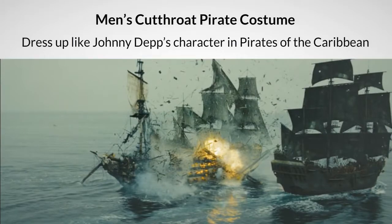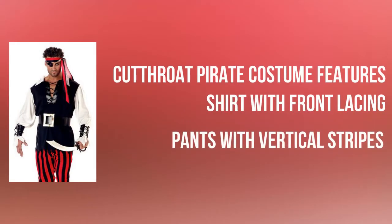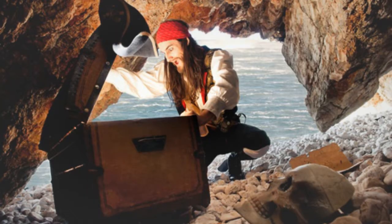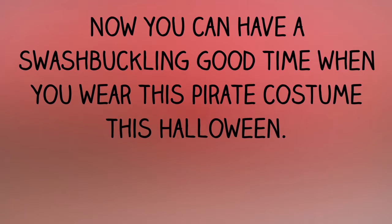You can dress up like Johnny Depp's character in Pirates of the Caribbean this Halloween season in the men's cutthroat pirate costume. Now you can have a swashbuckling good time when you wear this pirate costume this Halloween.